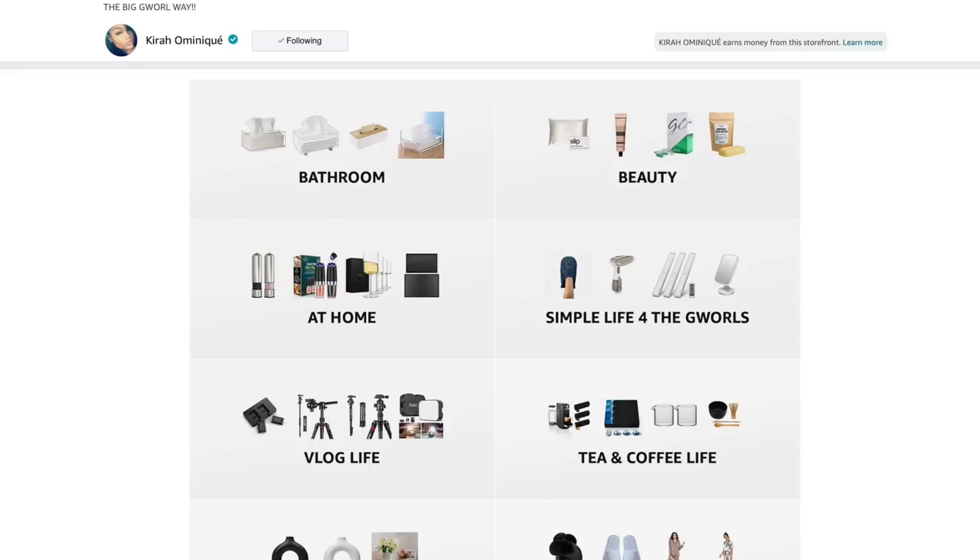Hey girl, what is popping? Welcome back to another video. If you're new here, my name is Kyra. Don't forget to like, comment, and subscribe. This is gonna be my first Amazon haul. I've been going crazy on Amazon. When it comes to going to a luxury store or home decor store, it can get a little pricey, but that's why I got Amazon. Everything listed in this video will be found in my Amazon storefront link down below, so without further ado, let's get started.